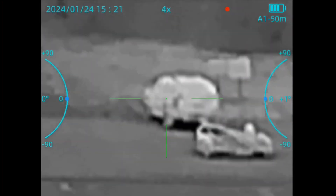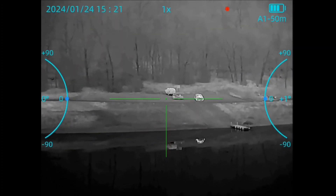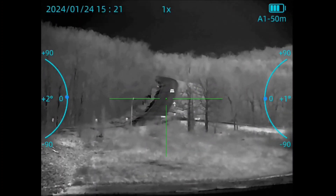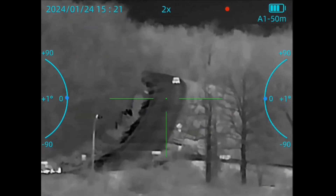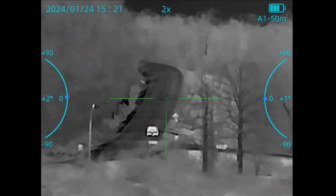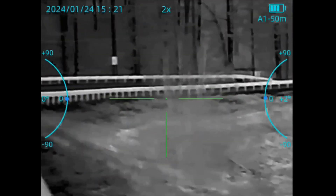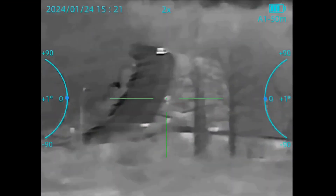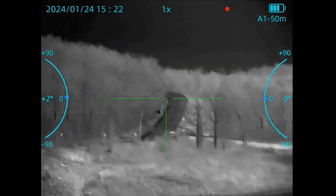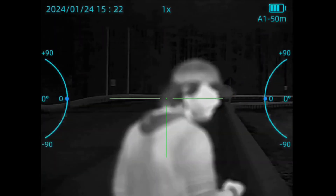Bad weather conditions will affect these scopes and thermal devices, so it's something to be expected. Obviously I'm not getting the crispest and clearest image. But the video isn't doing it justice either — I'm looking through a little OLED screen with a 1440 by 1080 resolution with a 640 scope. I'm seeing a much crisper image than what you're seeing on the video. Let's keep that in mind.